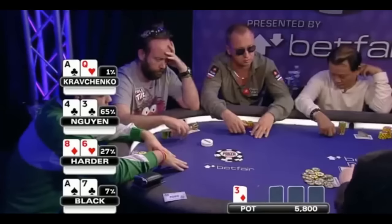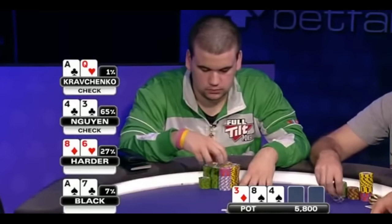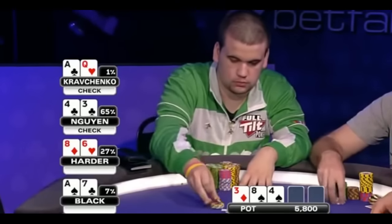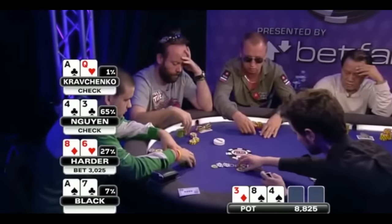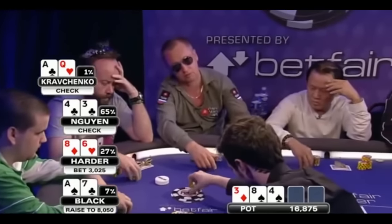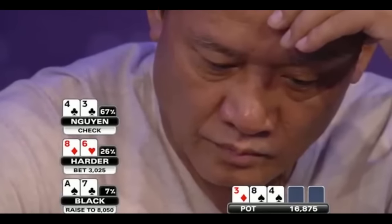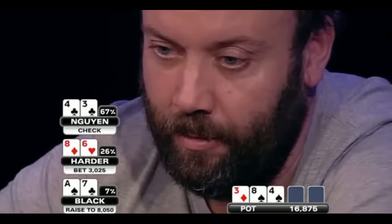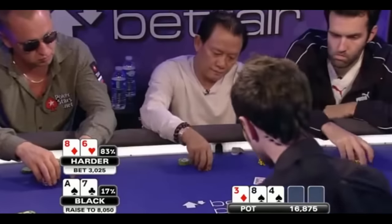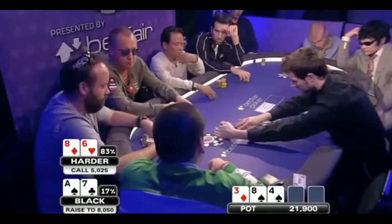The flop is 3-8-4, two pair for Min Wynn, top pair for Harder, and Black and Kravchenko missed. Kravchenko and Wynn check. Harder bets 3,025 with his pair of eights. Andy Black with Ace-7 raises to over 8,000. Kravchenko lays it down. Now with two pair, Min Wynn is feeling a bit squeezed — he's got to like those two pair, but he's looking at a bet and a raise in front of him. He shows his hand and folds, disgusted. Harder then calls 5,025 more with his pair of eights.